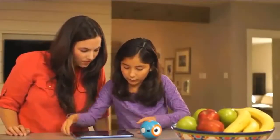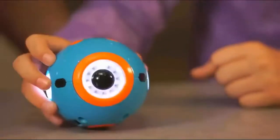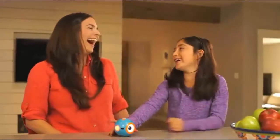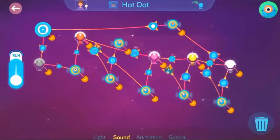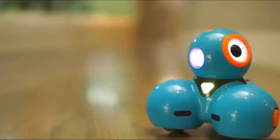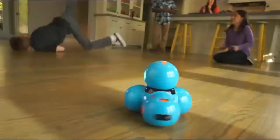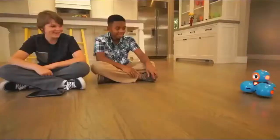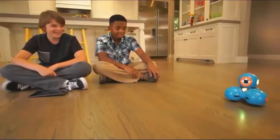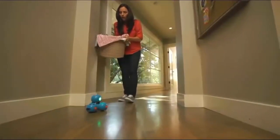Dot can be programmed on its own as a quirky magic dot ball, or a hot potato. Dash can do even more — he can dance, race around the house, respond to objects and sounds, and record your child's voice for a fun surprise.